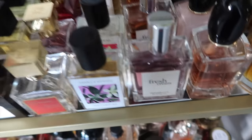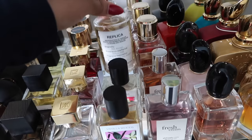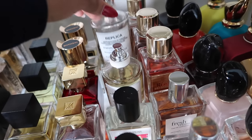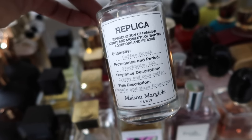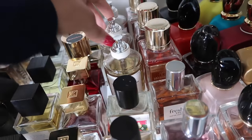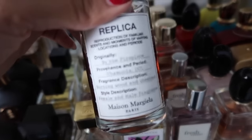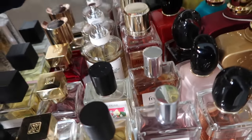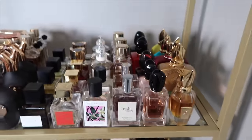Now my Maison Margiela fragrances. This is Tea Escape — a tea fragrance, very green and aromatic with some citrus. I think it might be discontinued. This is Coffee Break, my favorite from the entire line — a creamy coffee fragrance with lavender, sweet but not too sweet, very cozy. And of course By the Fireplace.